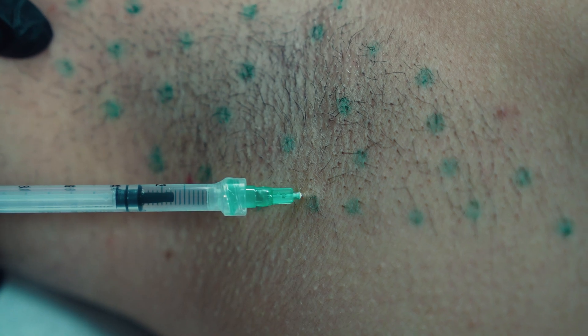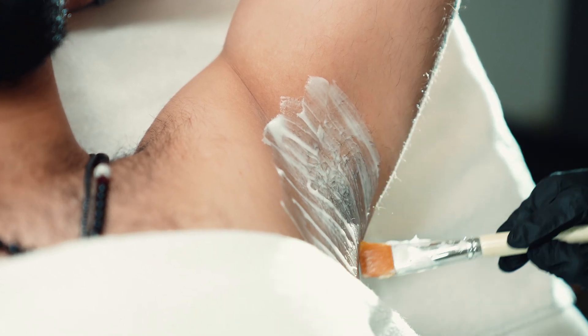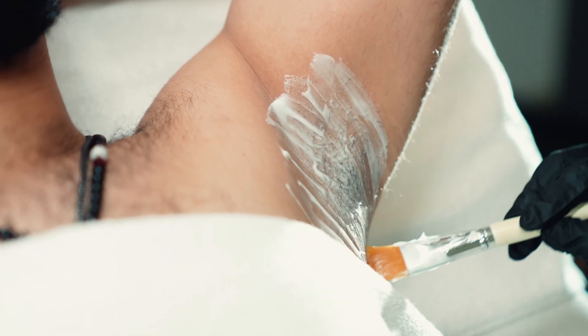Normally we use something to prevent pain, like ice or numbing cream, before the injection.